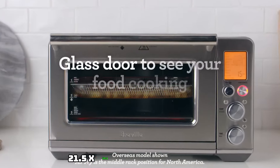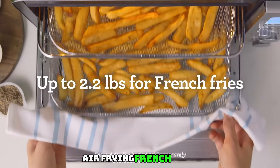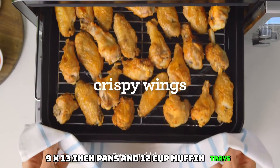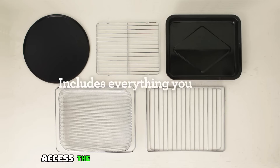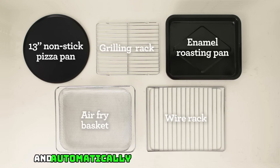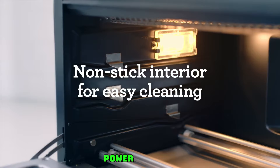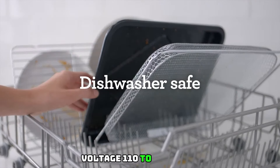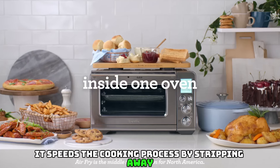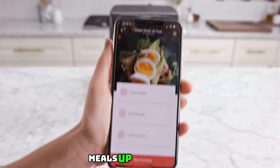Extra-large interior of 21.5 x 17.1 x 12.7 inches with capacity for nine slices of bread, a 14-pound turkey, air frying french fries, and slow cooking with a 5-quart dutch oven. Large enough to fit most 9x13-inch pans and 12-cup muffin trays. Full display easily accesses built-in smart functionality and all cooking functions, and indicates when preheat has completed, then automatically counts down cooking time. Warranty: two-year limited product warranty. Power: 1800 watts, 110–120 volts.